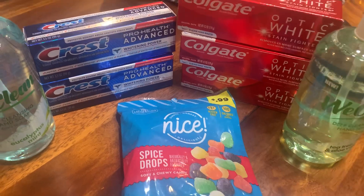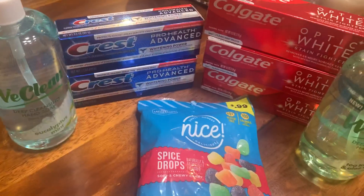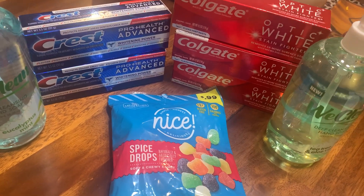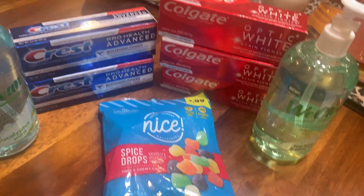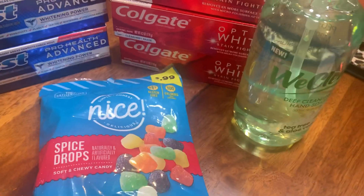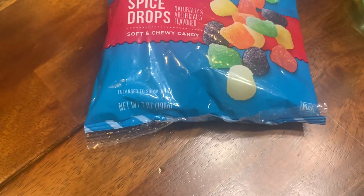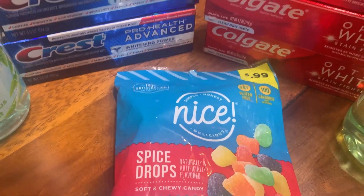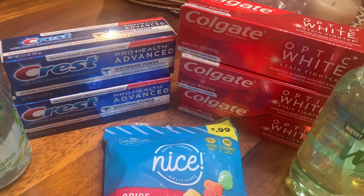For the next transaction, I tried this We Clean stuff — it's a deep cleansing hand soap with eucalyptus mint in it. It was $2.99, buy one get one free, so I got one free. And I also bought these spice drops for $0.99.